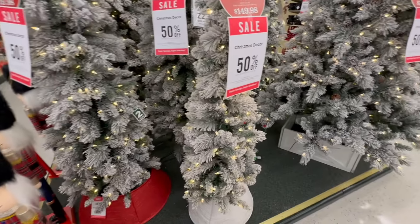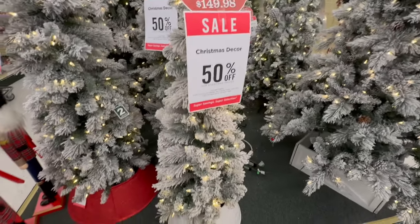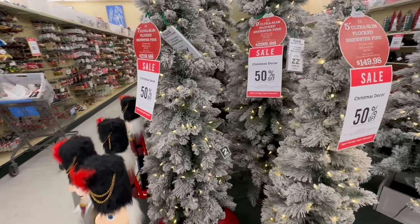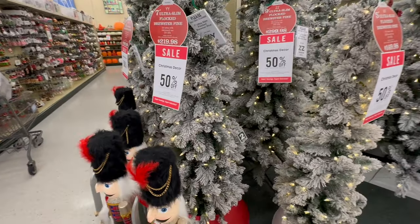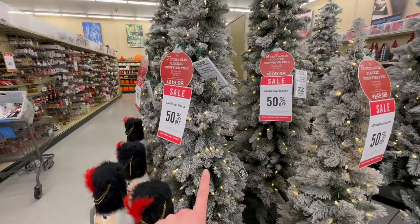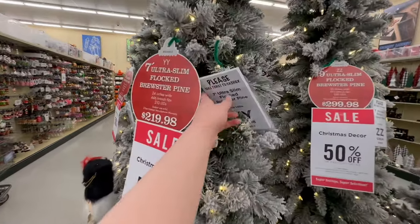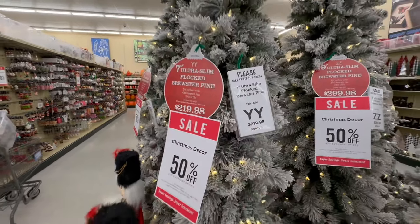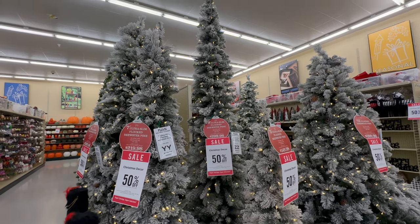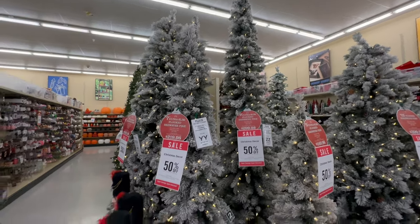Then we've got some pencil trees over here. This one is five feet tall at $149.98. If you were here for my Christmas decorating videos last year, you know that I did pick up a pencil tree — it was the Double Y tree at $219.98. They also have it in a nine-foot tall option for $299.98.